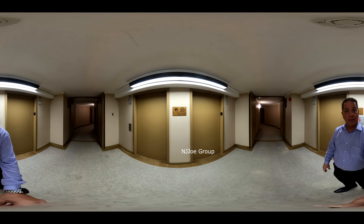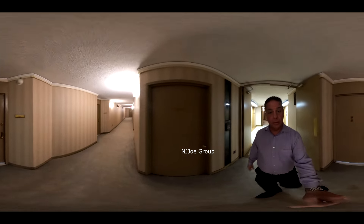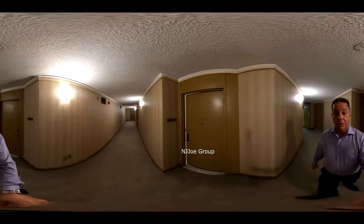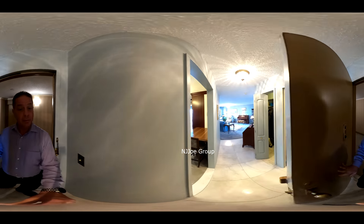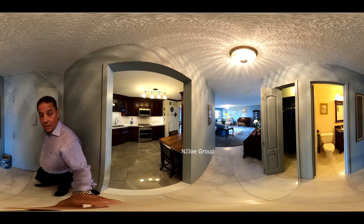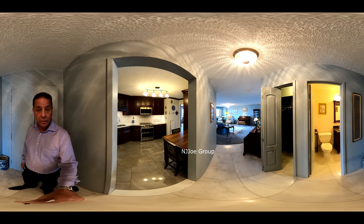We are on level number 20, heading to unit number 2031, which is a two-level, two-bedroom, two-and-a-half bath condominium, which features incredible views of the city that we're going to see in just a moment.